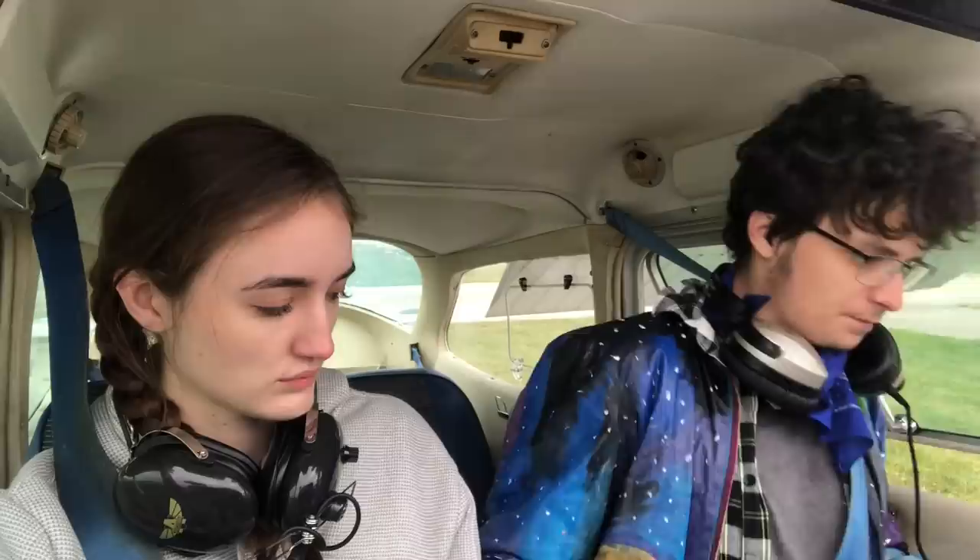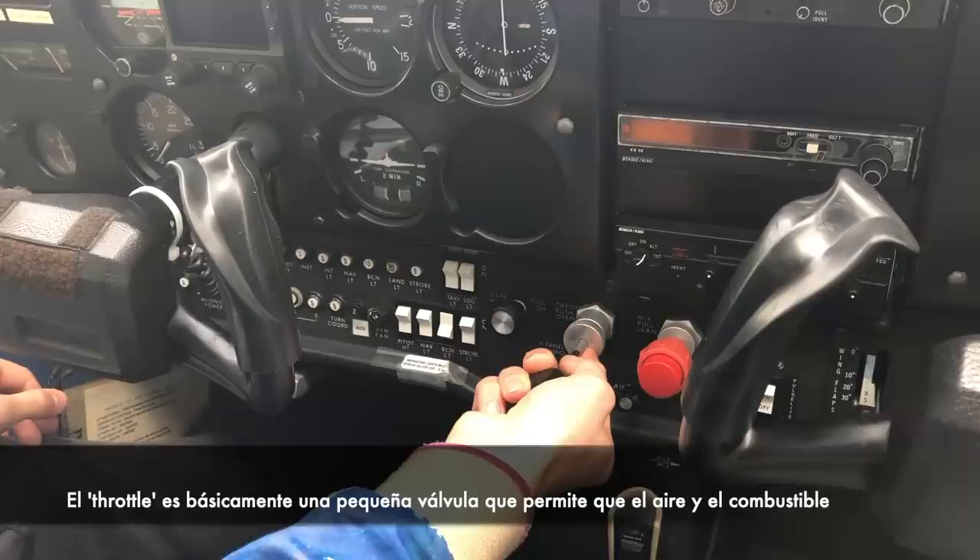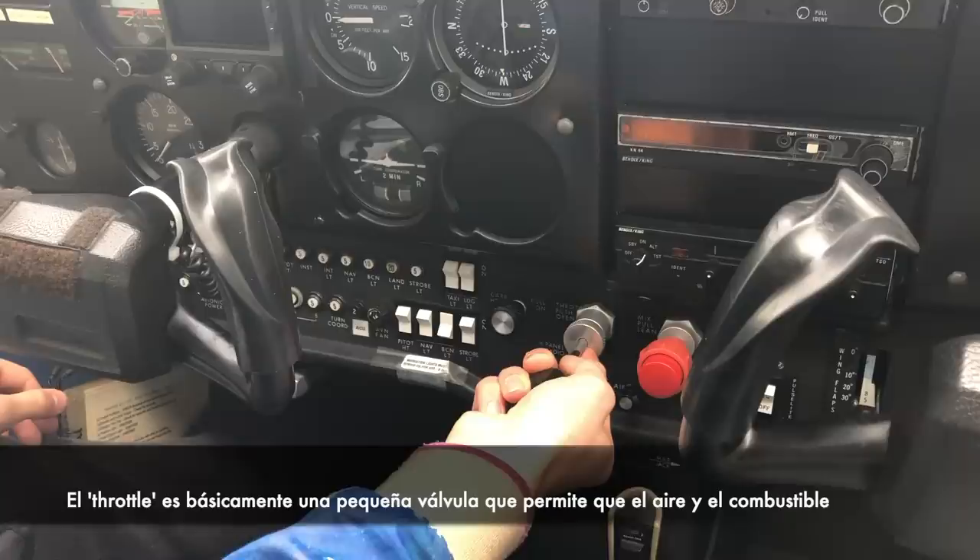All right, so for engine start I'm just going to get my harness on. Going to set mixture to full rich, give it a couple strokes of the primer — this is basically a syringe that's literally forcing fuel directly into the cylinders. I'm going to lock it off, otherwise I could cause some problems. Pump the throttle — the throttle is essentially just a little valve that allows the air and fuel in — I'm going to open it just an eighth of an inch. We have the key in this section right here.